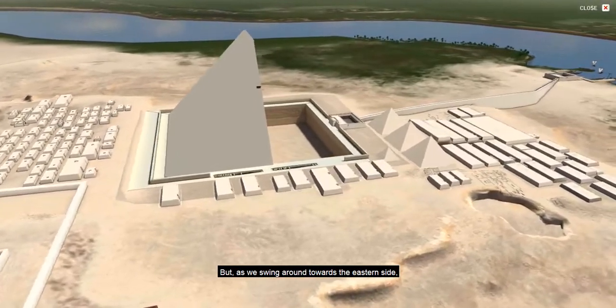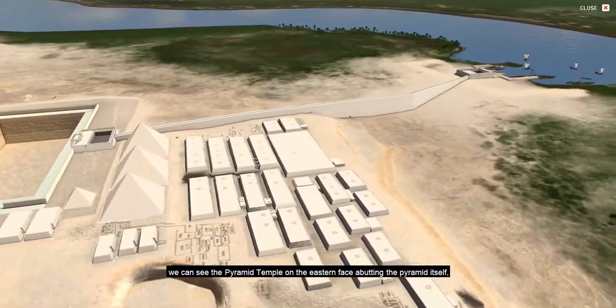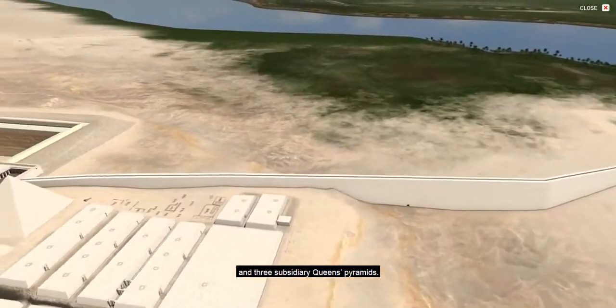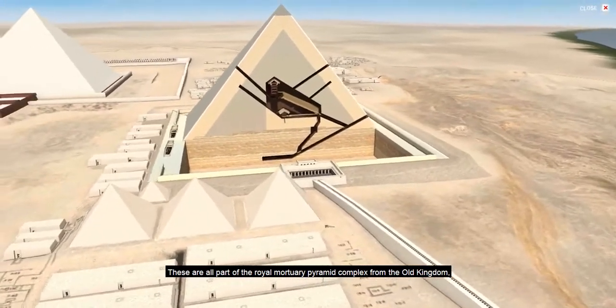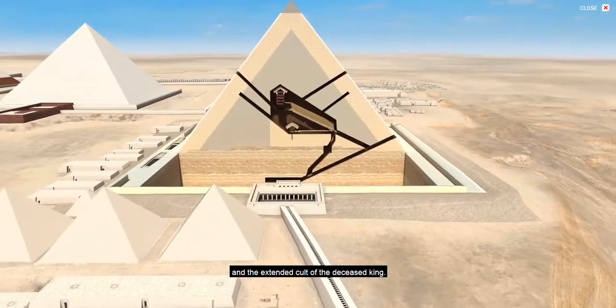As we swing around towards the eastern side, we can see the pyramid temple on the eastern face abutting the pyramid itself, the long causeway stretching eastwards and ending in the valley temple of the king, and three subsidiary queen's pyramids. These are all part of the royal mortuary pyramid complex from the Old Kingdom, and the temples were used for the burial ceremonies and the extended cult of the deceased king.